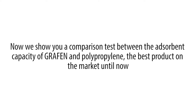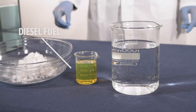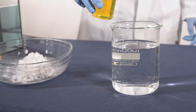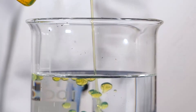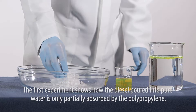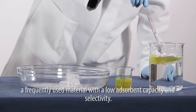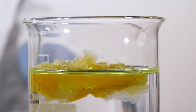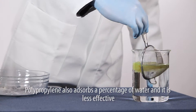We now show a comparison test between the absorbent capacity of graphene and polypropylene, the best product on the market until now. The first experiment shows how diesel poured into pure water is only partially absorbed by polypropylene, a frequently used material with low absorbent capacity and selectivity. Polypropylene also absorbs a percentage of water.